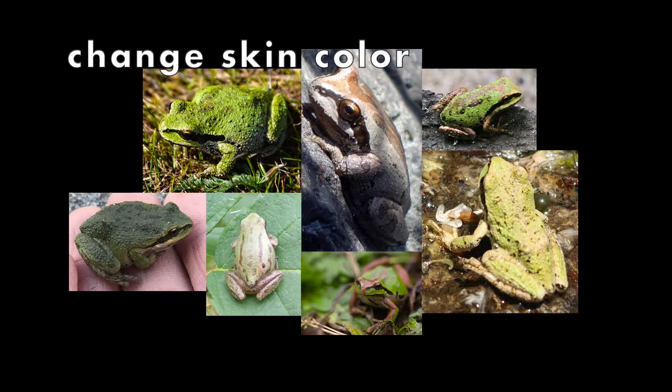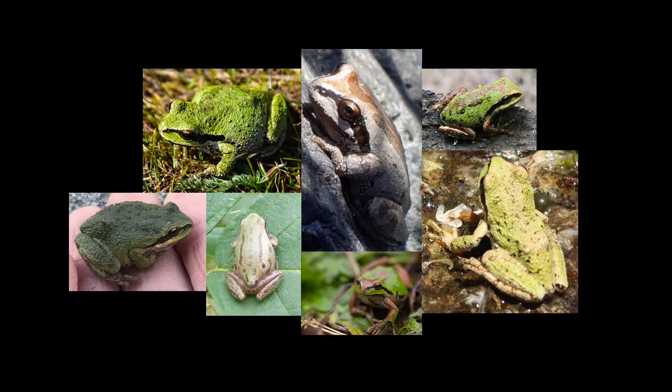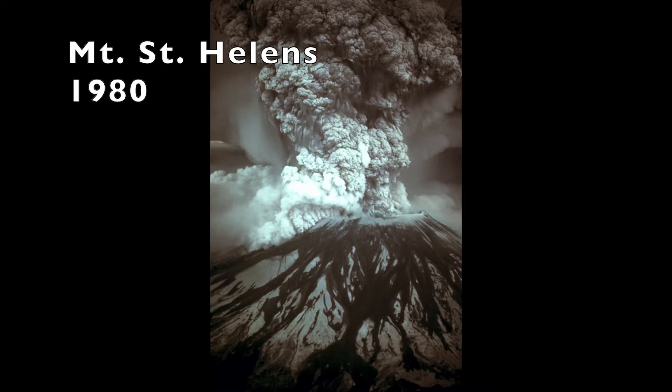Pacific chorus frogs change their skin color based on the color of what's around them and how hot or cold it is. Scientists think they change colors not only to blend in, but also to avoid drying out or getting too hot. If it gets too dry, adult frogs will burrow in the ground or stay in the water. Fun fact: Pacific chorus frogs that were underground during the explosion of Mount St. Helens were one of the few animals to survive.